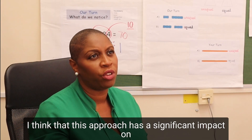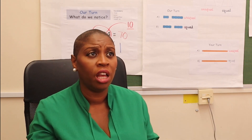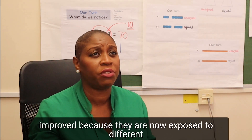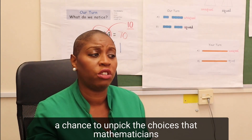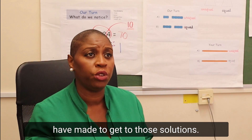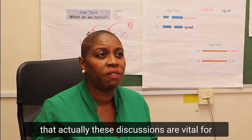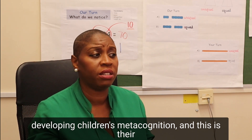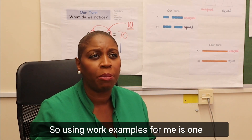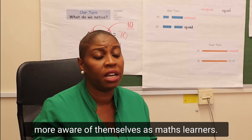I think that this approach has a significant impact on the way that pupils think and talk about maths. The quality of reasoning has really improved because they are now exposed to different ways of problem solving, and they have had a chance to unpick the choices that mathematicians have made to get to those solutions. We also know from the guidance document that these discussions are vital for developing children's metacognition — their thinking about how they learn successfully. So using worked examples is one way that I can help pupils to become more aware of themselves as maths learners.